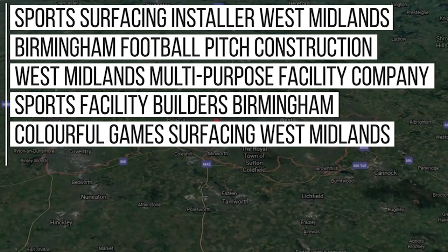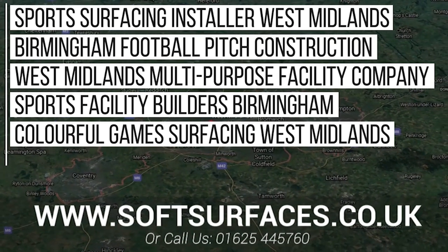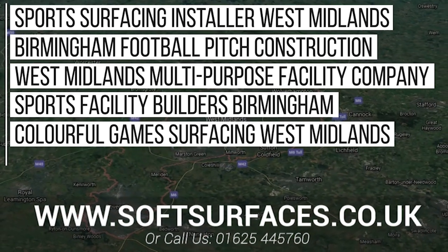To get in touch today, please visit our website at www.softsurfaces.co.uk or simply give us a call at 01654 45760. Thanks a lot for watching and we hope to hear from you soon.